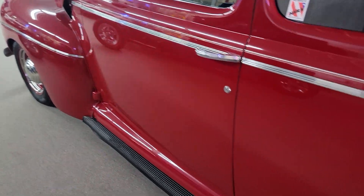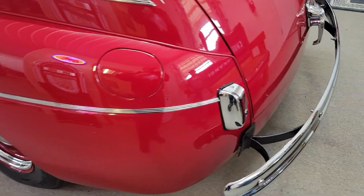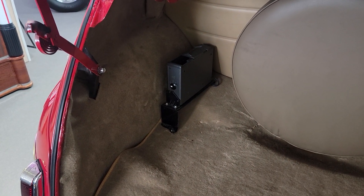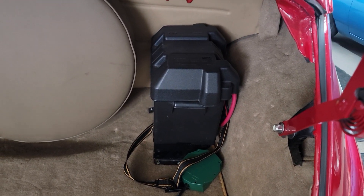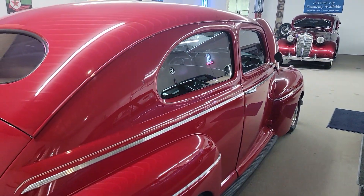Door shuts real nice. It's definitely something you can be proud of. Got the trunk opening up real nice too. Looks like a CD changer there. All carpet throughout. Your battery is in the trunk — looks like a battery tender for that. Got spare tire mounted there. Nice, nice job.